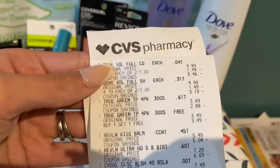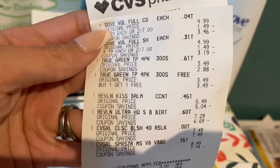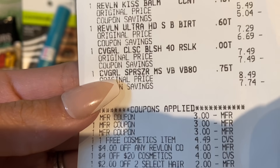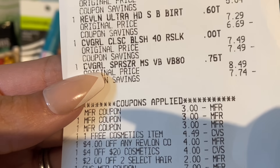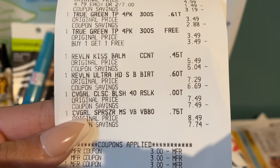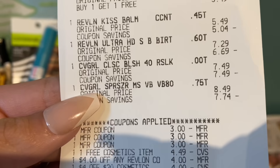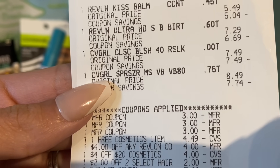On the receipt you can see the Dove, the toilet paper buy one get one free, the Revlon, and the CoverGirl. The coupons used include three $3 coupons — two CoverGirl and one Dove — then my free cosmetic coupon, which said free $5 item but adjusted down to $4.49. None of the cosmetics I bought were under $5, so I was expecting the full $5 off, but it shorted me about $0.50. I also used my $4 off any Revlon cosmetics instant coupon.